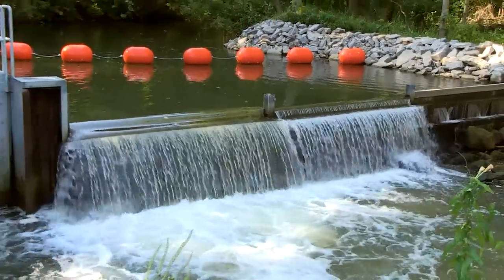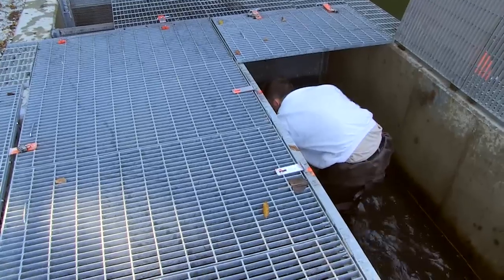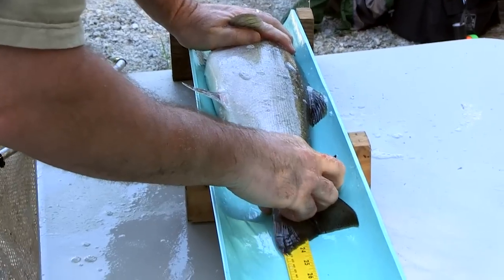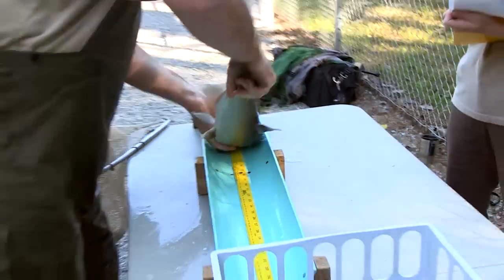Today we did a couple of things. As biologists, we like to monitor the run and to see what fish species are moving up at this particular time of year. So we did some biological data collection — we took some lengths and weights on some of the fish that we collected today.